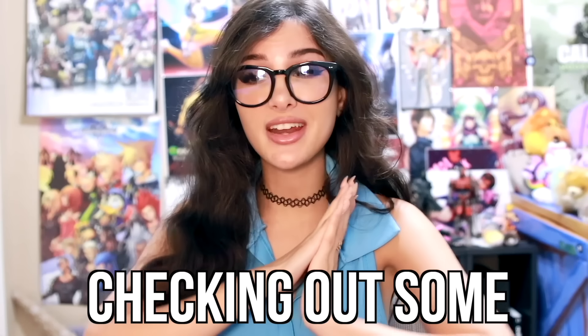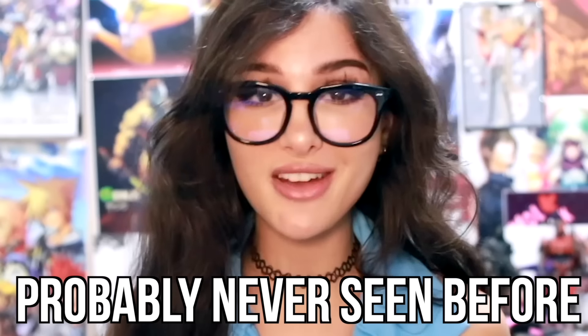Hello friends, it's me and today we're gonna be checking out some pretty cool things that you've probably never seen before.